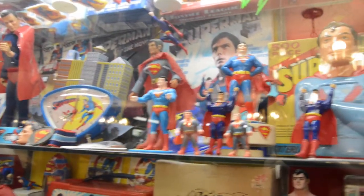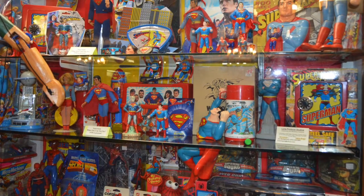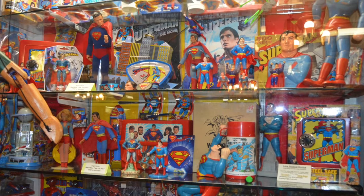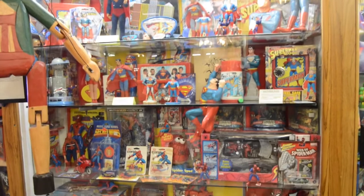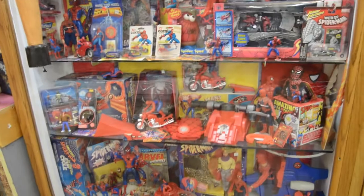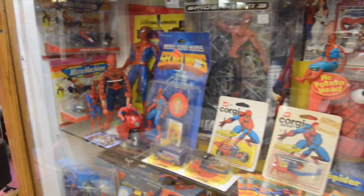Some of the Superman items are from the movies — just all different types. I've never seen a collection like this. So impressive. The only thing that comes close is my friend Billy, who has an amazing collection of all Superman and Batman stuff. Moving on from DC to Marvel, we got my main man Spidey.